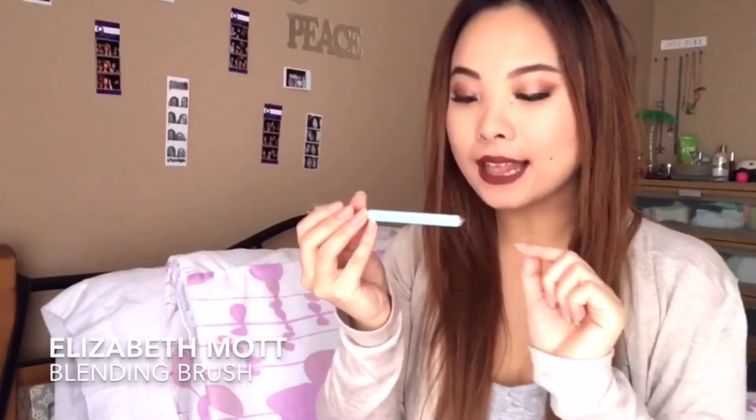It's a beautiful dark red. Next we have a blending brush in such a beautiful summery turquoise shade, which is one of my favorite colors, by Elizabeth Mott — I think that's how you say it. It has a shorter handle but a beautiful color.